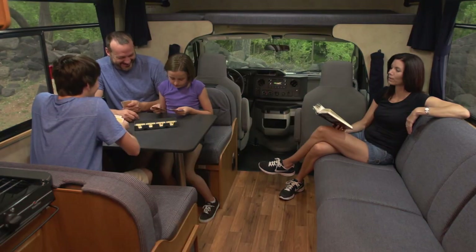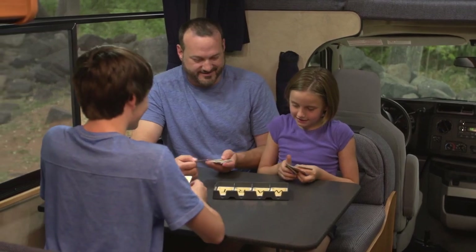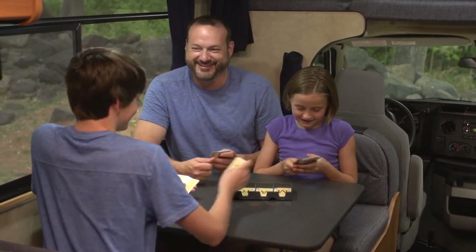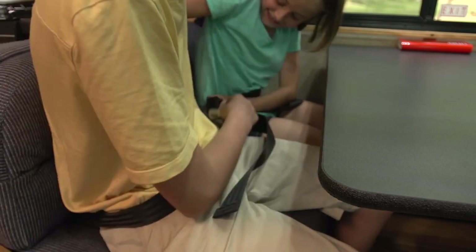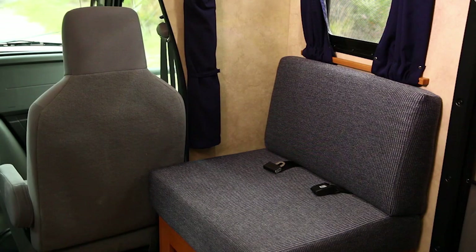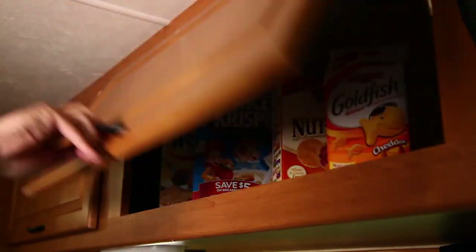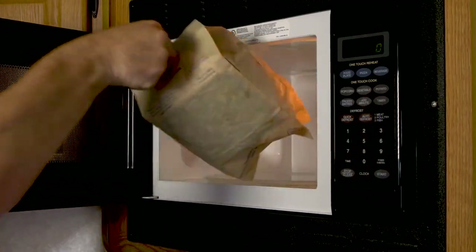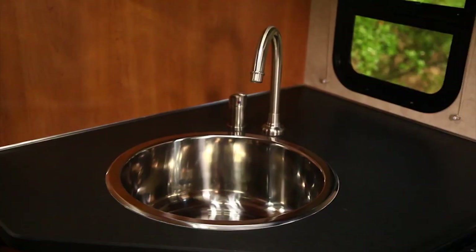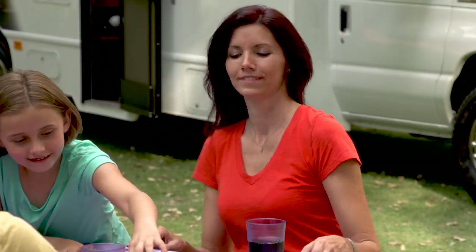The cleverly designed living quarters are where you'll spend a lot of your time. The dinette easily seats four people when dining or just taking it easy. It's equipped with seat belts, so it's a safe place for kids to hang out when the vehicle is in motion. There's also a comfortable couch to relax on, or on some models, a bench seat. The kitchen area is modern, well equipped, and has ample storage space. There's a convenient microwave, an easy-to-clean cooktop, kitchen sink with faucet, and a fridge freezer — all the comforts of home on the road.